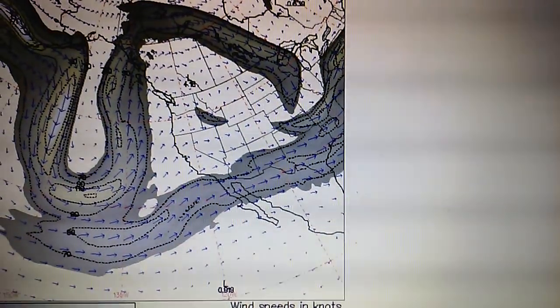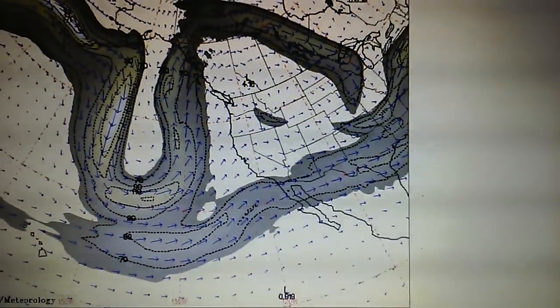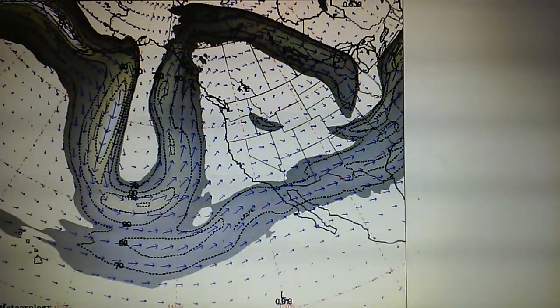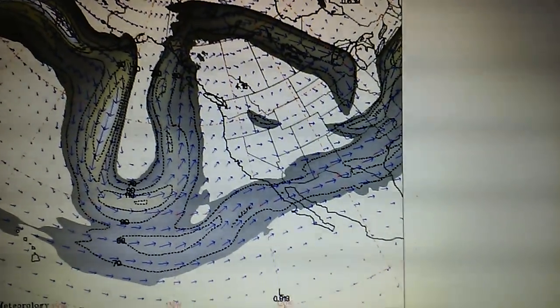Let's look at the jetstream map next. We can see that flow pattern right into Southern California and out through Arizona and New Mexico and into Mexico as well.